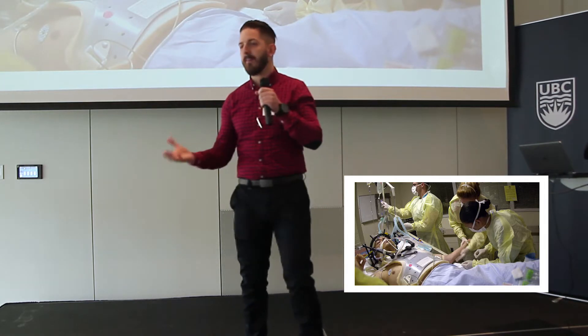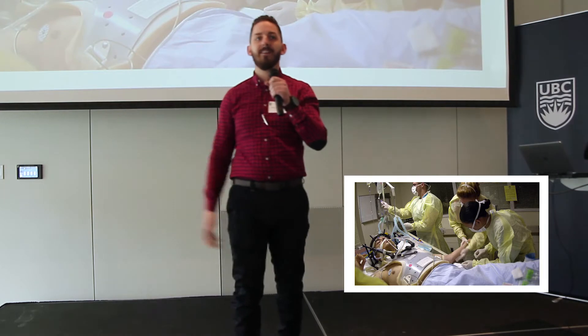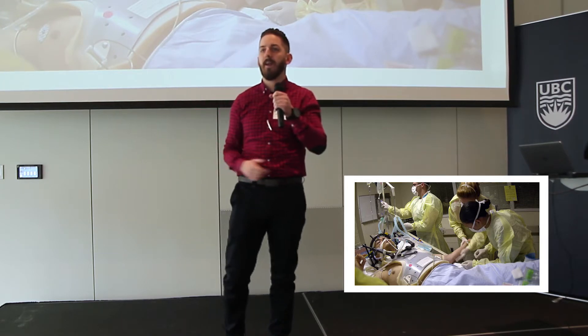Pretty easy. Now I want you to shake somebody's hand near you. Still pretty easy. But imagine if you could never do that — imagine if you could never get out of your seat, or wiggle your toes, or shake somebody's hand.